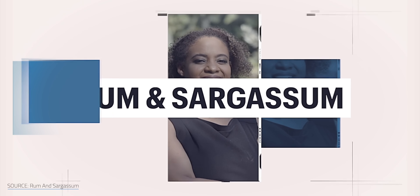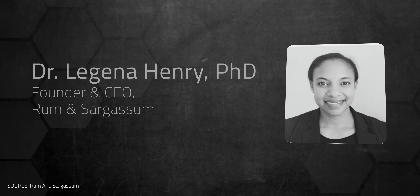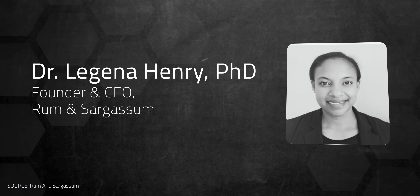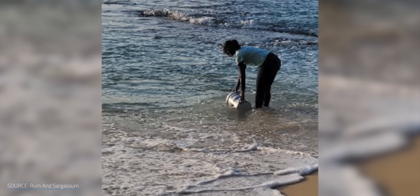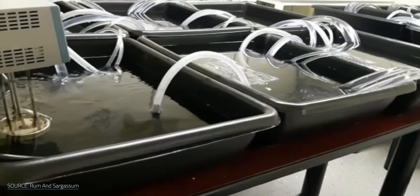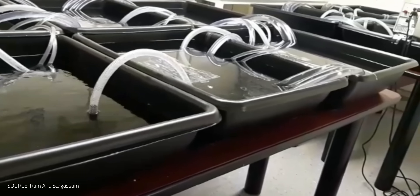That's the idea behind Rum and Sargassum, a startup that grew out of Professor Legina Henry's lab at the University of the West Indies on the island of Barbados. Her team fermented sargassum using wastewater from local rum distilleries and manure from the island's black-bellied sheep.